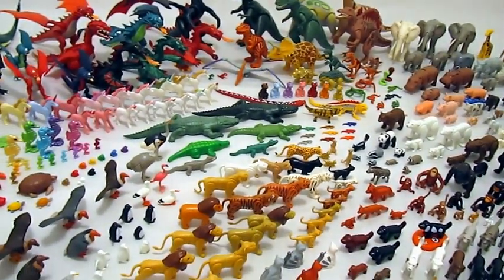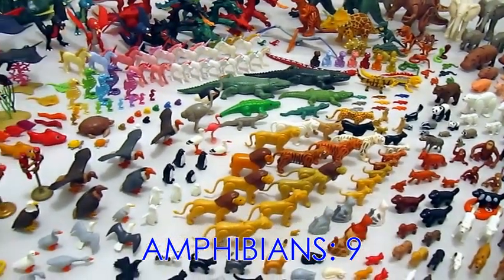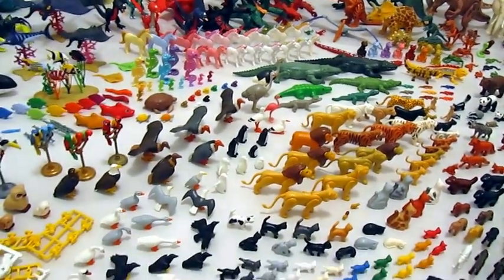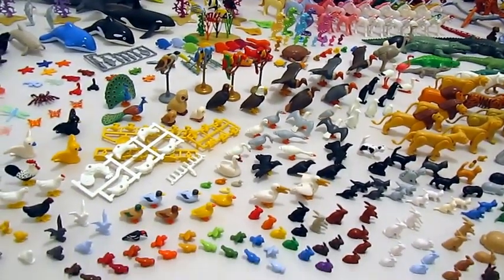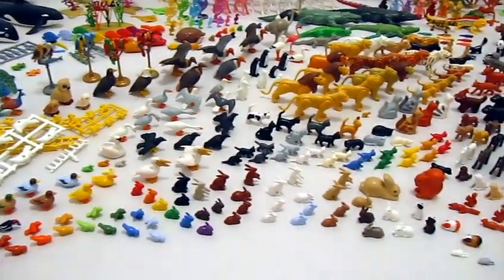Reptiles — there are 30, and frogs — those are amphibians — there are 9. Birds are the second biggest group, from big ostriches all the way down to little songbirds.